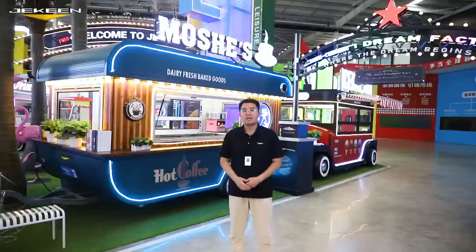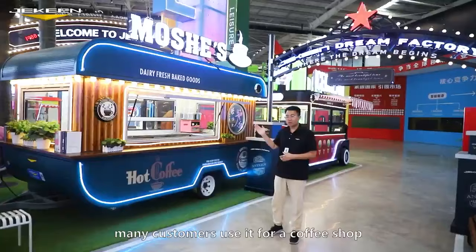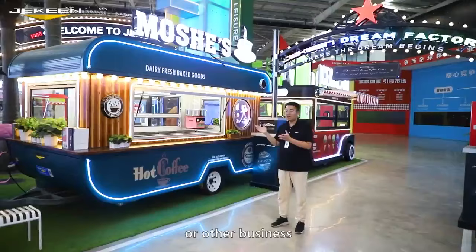This is the food trailer, and this model is the best seller. It is very popular all over the world — many customers use it for a coffee shop. But actually, it can be customized for any business. It's a mobile business base. We can do it for a burger shop or other businesses. It's totally no problem.